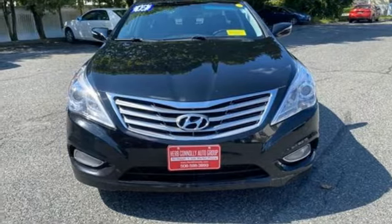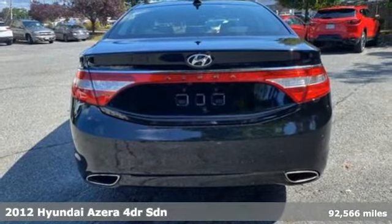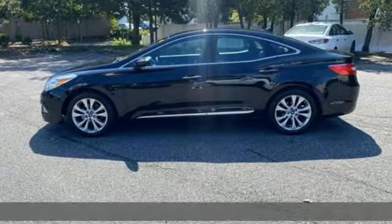It's a 2012 Hyundai Azera. Hyundai's attention to detail means a better driving experience for you. It comes with the features you need and, better yet, want.